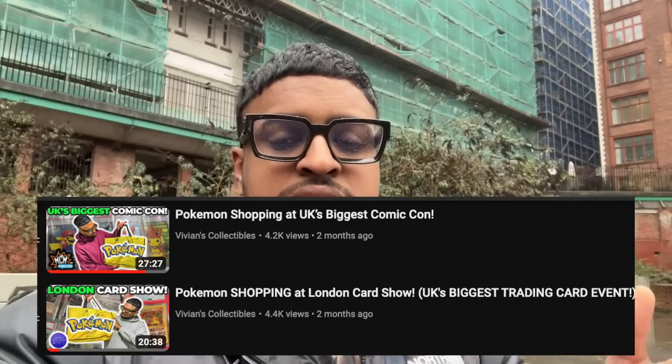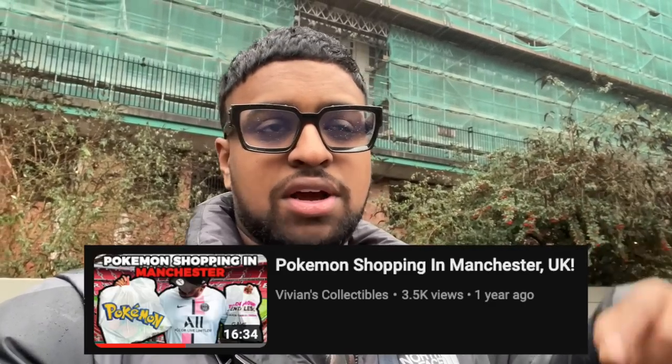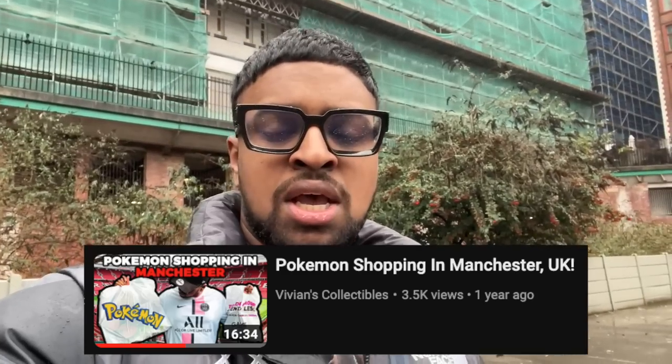We drove all the way to Manchester for the Manchester Card Show - first time doing a card show on this side of the country. We've done a few London-based ones and a comic con in Birmingham, but this is the first time up here. Manchester actually has a good selection of shops. Shout out to Cardiff Card Show - I believe they run the Manchester Card Show we're going to today.